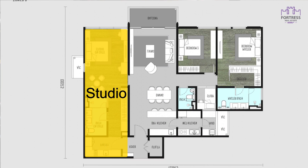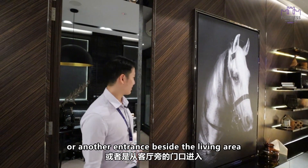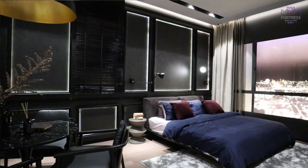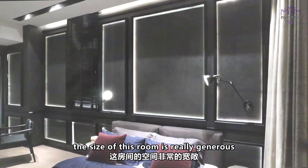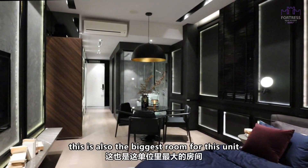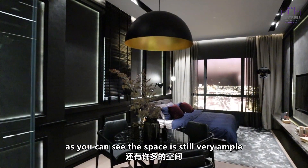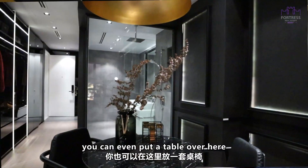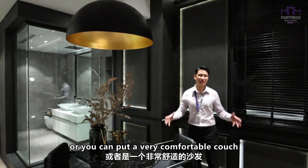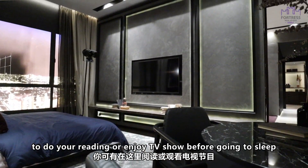On the left side of the house, you have a studio unit. You can either enter from the foyer or another entrance beside the living area. The size of this room is really, really generous — this is also the biggest room for this unit. After you put a king size bed, as you can see, the space is still very ample. You still have enough space to put a table, or you can even put a comfortable couch for reading or enjoying TV before you go to sleep.